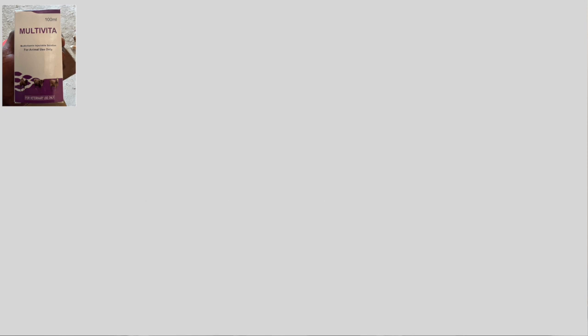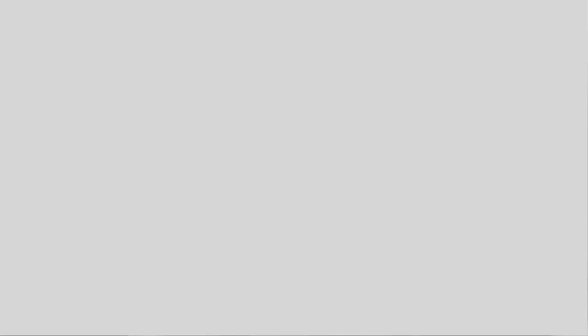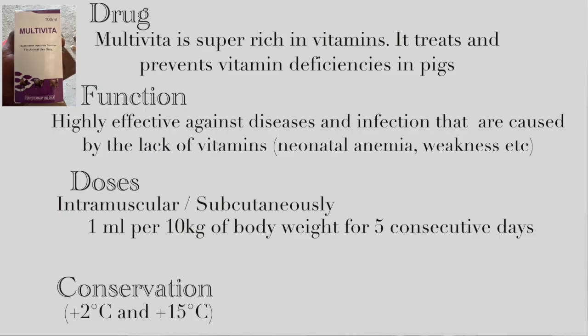Multivita provides a balanced and comprehensive source of essential vitamins and minerals. When it comes to administration, it can be given either intramuscularly or subcutaneously — subcutaneous administration delivers the medication into the tissue layer just beneath the skin. The dosage is 1 milliliter per 10 kg of body weight for five consecutive days. This drug must be stored between 2 and 15 degrees Celsius.